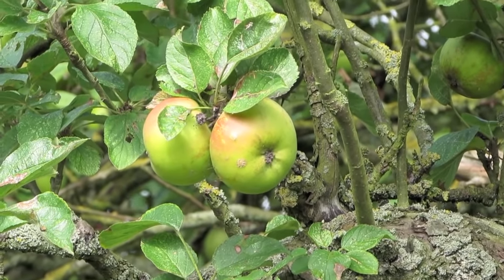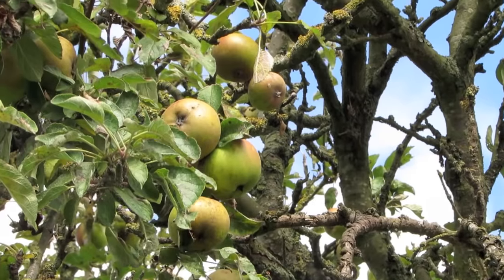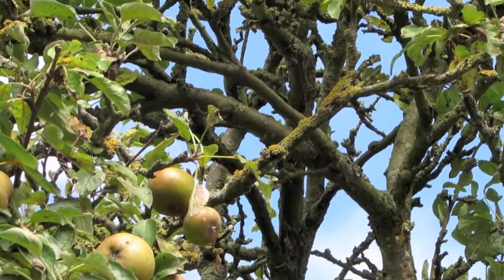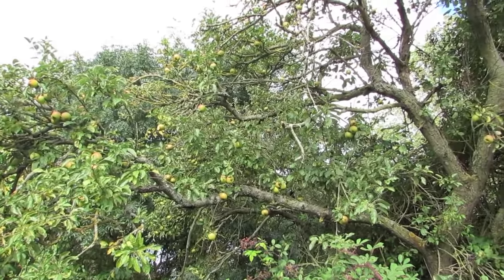Crab apples are an excellent source of pectin and their juice can be made into a ruby coloured preserve with a full spicy flavour. Applewood gives off a pleasant scent when burned and smoke from an applewood fire gives an excellent flavour to smoked foods.